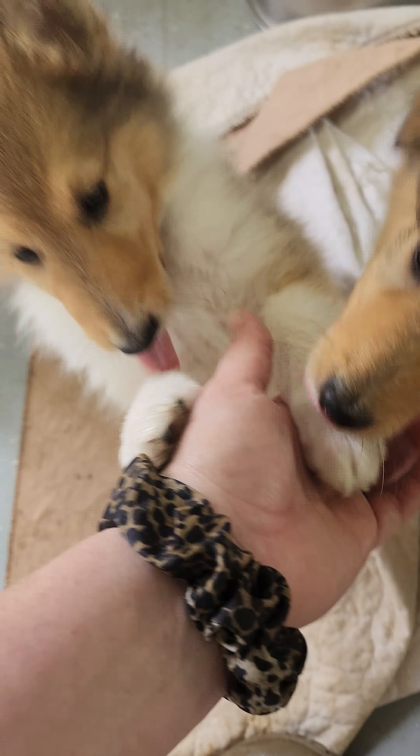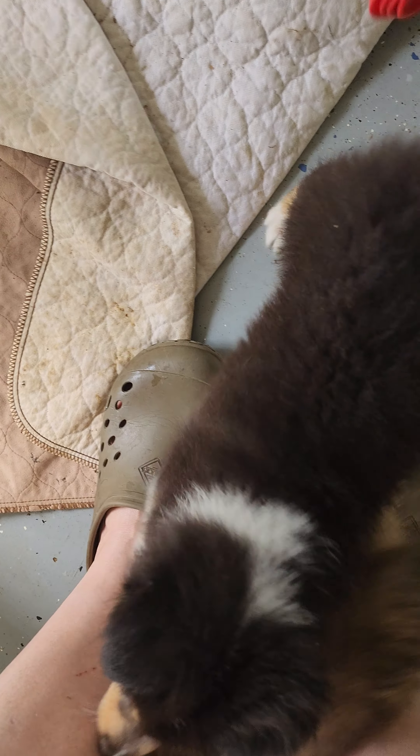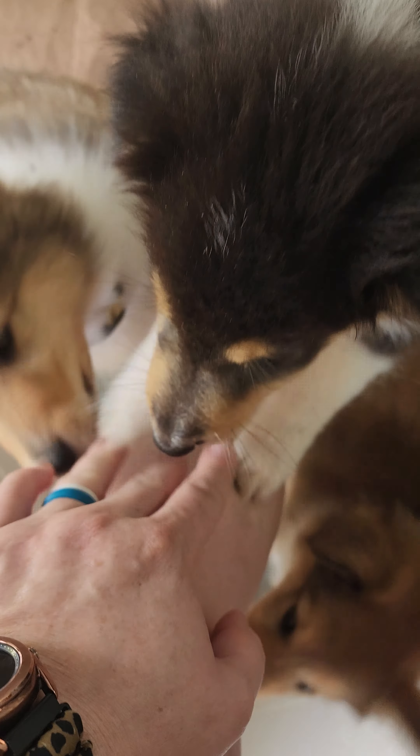Purple is a spunky little girl with a big personality. Yellow is sold — she's a little bit calmer than purple. Pink girl is sold. And then we have light blue girl, which is the tri-color, and she is available — she's a very friendly puppy, very sweet.